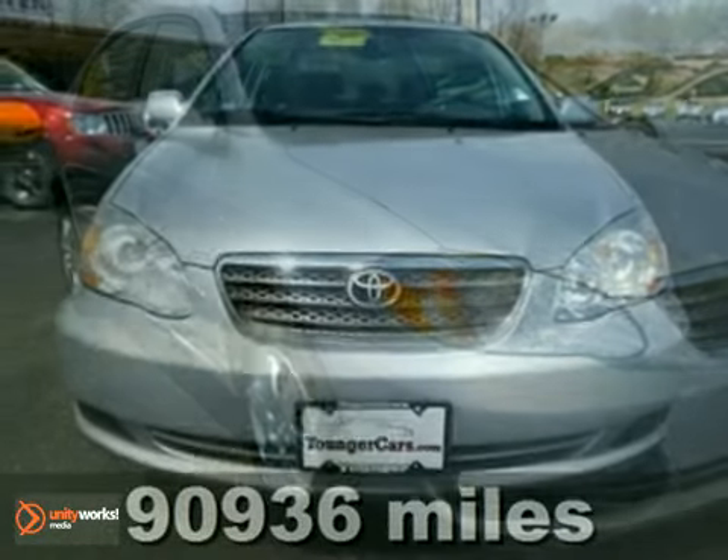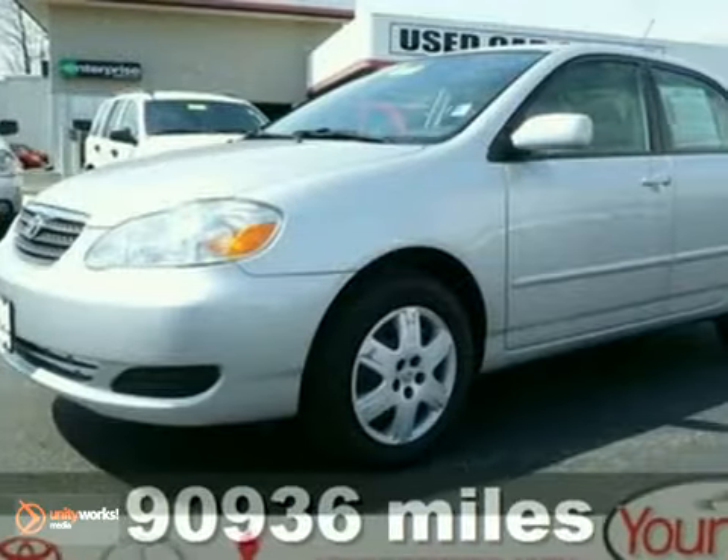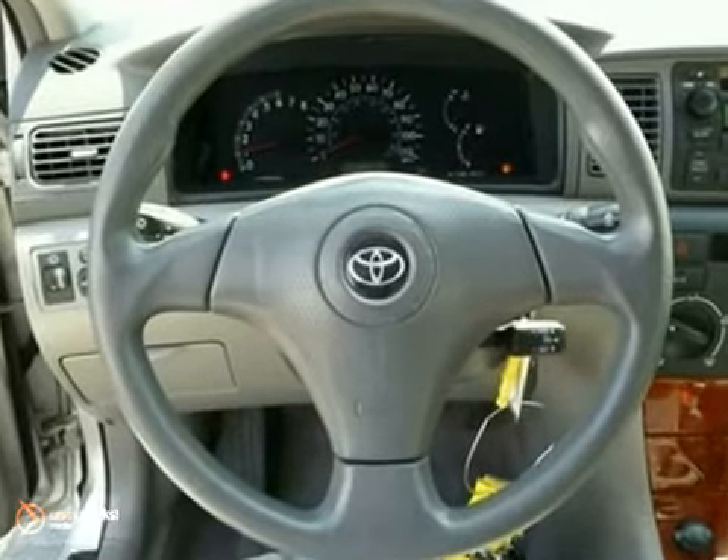Here's a 2006 Toyota Corolla LE. This vehicle is powered by a 1.8 liter engine with an automatic transmission. It features wood grain interior trim, CD player, keyless entry and an anti-theft system.